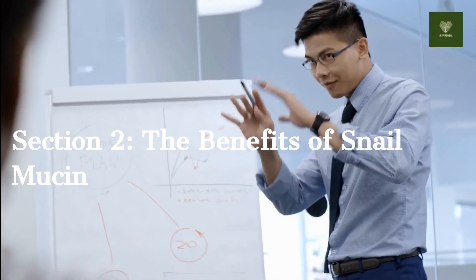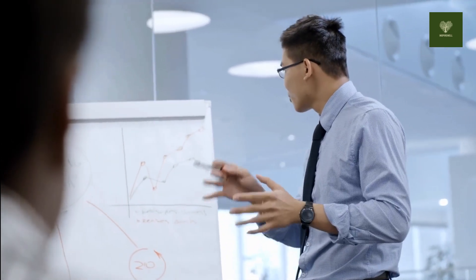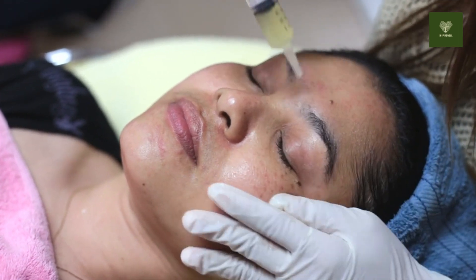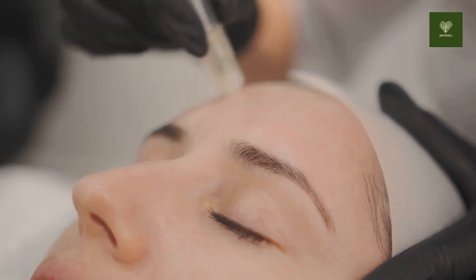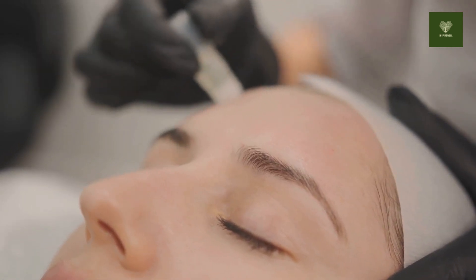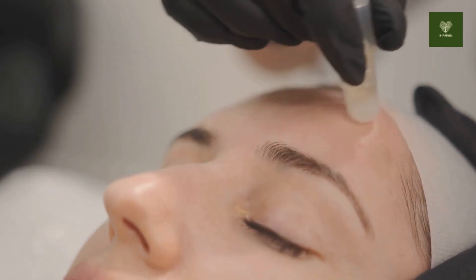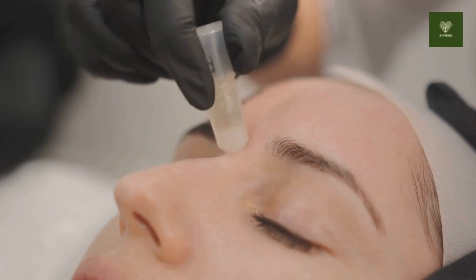Section 2: The Benefits of Snail Mucin. Let's talk about the incredible benefits of snail mucin for your skin. Hydration: snail mucin is an excellent moisturizer, providing deep hydration and reducing dryness. Anti-aging: it helps to reduce the appearance of fine lines and wrinkles, promoting a youthful complexion. Skin Repair: snail mucin accelerates the healing of acne scars, sunburn, and other skin irritations. Brightening: it evens out your skin tone, giving you a radiant glow.